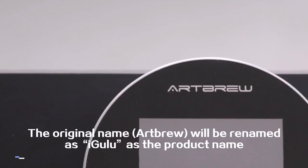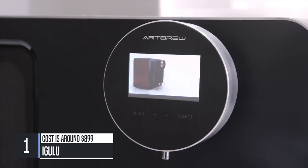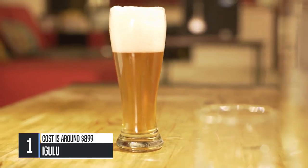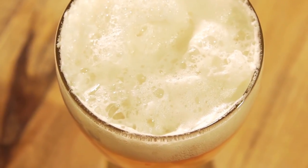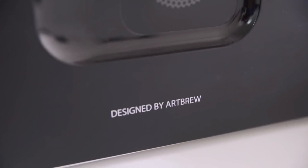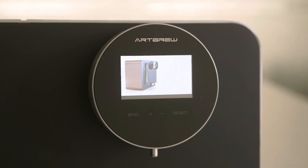This is iGULU, the world's smartest home brewing machine. Beer is the oldest and world's most widely consumed alcoholic beverage, with thousands of years of history and brewing tradition. But time has changed. With iGULU, now everybody can brew beer. iGULU keeps the brewing, cooling and fermentation processes in one single machine.